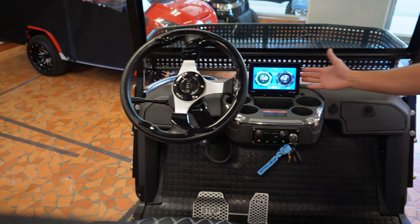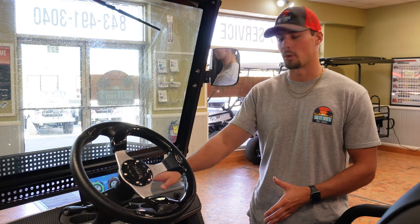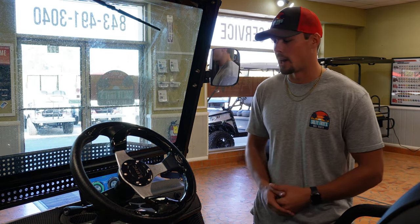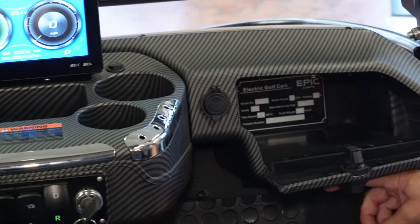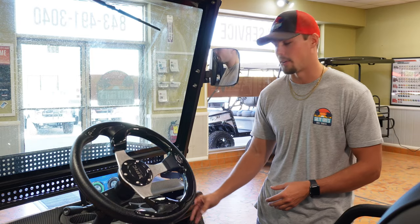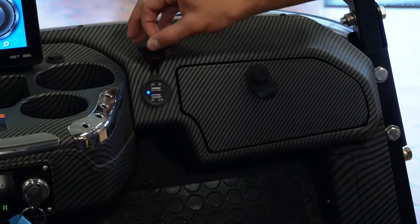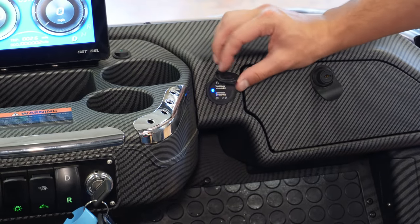On the inside of the cart, taking a closer look at the dash, it reads your speed, battery percentage and voltage, as well as an odometer and trip reading on the bottom. All of this is accented with a carbon fiber locking dash to keep your belongings safe when you're out at the beach. There are also two USB ports to charge your phone while on the go.